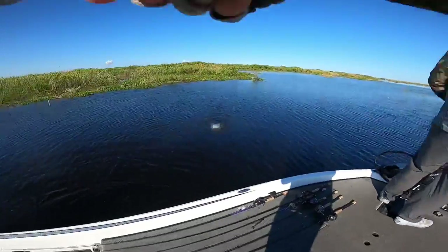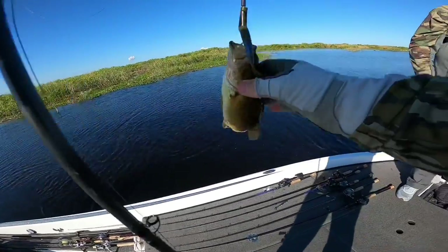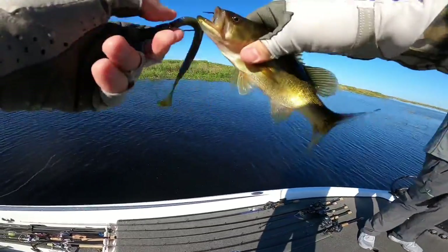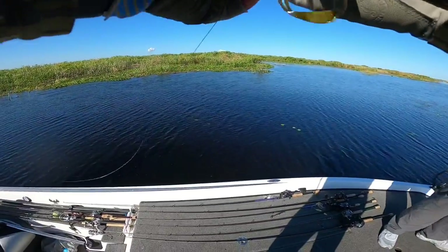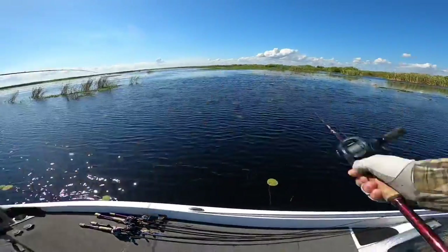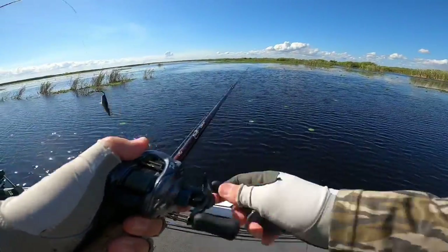There's a little guy — the smallest one on the lake. Chad jokes he'd be more impressed catching that than a big one, because that's hard to catch. Number one on things you don't want your guide to say. That was caught on a speedworm in the darker Junebug color.